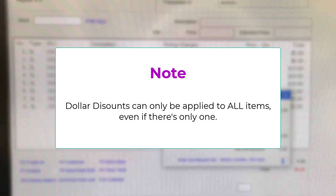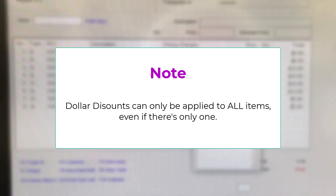Note: for specific dollar discounts, these can only be applied to all items, even if there is only one item.